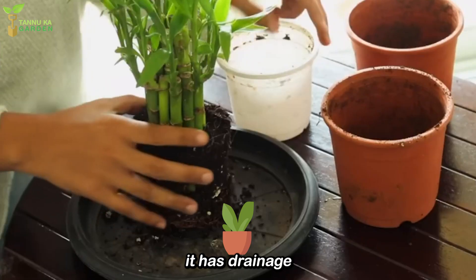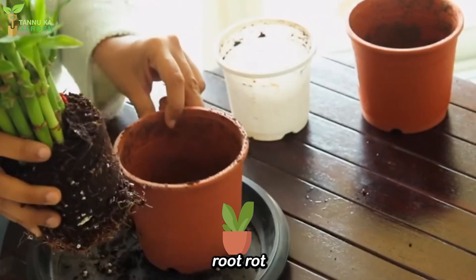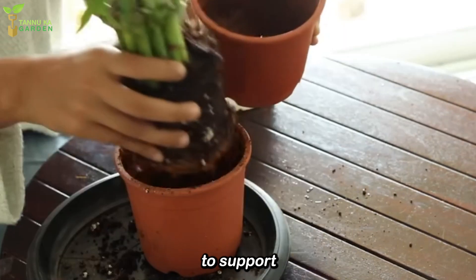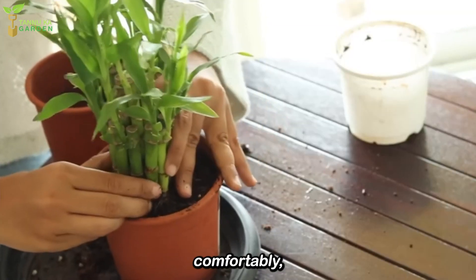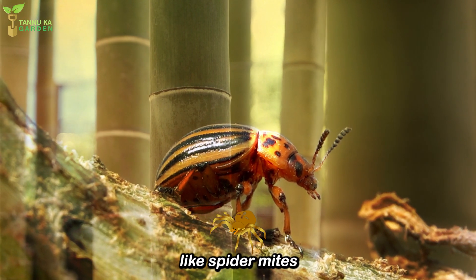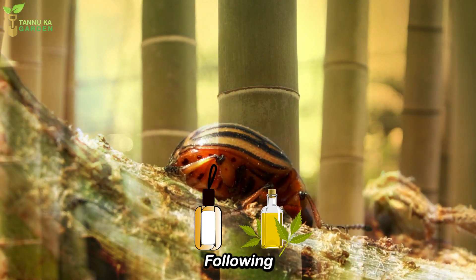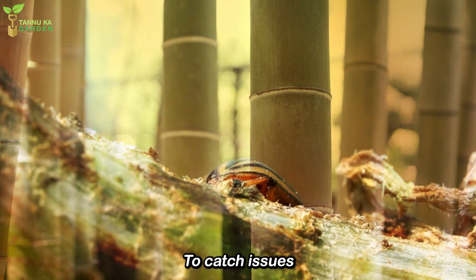Potting. When using a pot, ensure it has drainage holes if growing in soil, to prevent waterlogging and root rot. If growing in water, a container without drainage holes is suitable, but make sure the water level is high enough to support the roots. Avoid overcrowding the container and give the roots enough space to grow comfortably. Although generally pest resistant, keep an eye out for common issues like spider mites or mealybugs. If you notice pests, treat the plant with an insecticidal soap or neem oil following the product instructions. Regularly inspect the plant for signs of trouble to catch issues early.